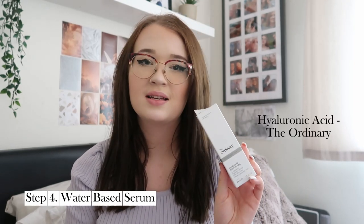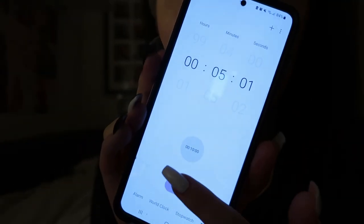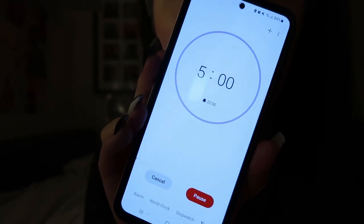The next product I apply is a serum — the Hyaluronic Acid by The Ordinary. Hyaluronic acid improves the stretch and flexibility in your skin to reduce wrinkles and fine lines, as well as moisturizing the skin and treating redness and eczema. I apply this straight after my toner while my skin is still slightly damp, because hyaluronic acid draws moisture from the environment into the skin. I apply a few drops to my face and neck and gently rub it in, then wait five minutes before the next product.